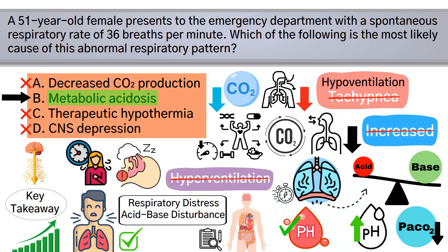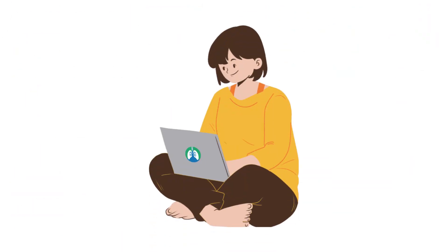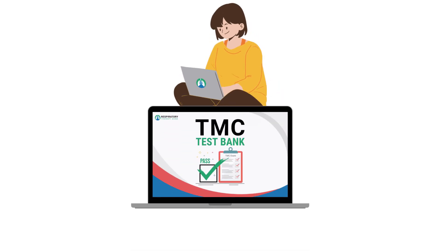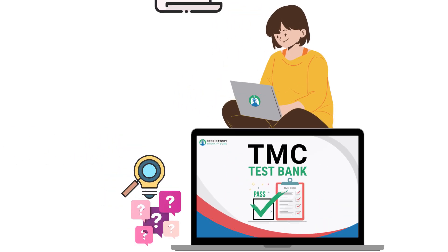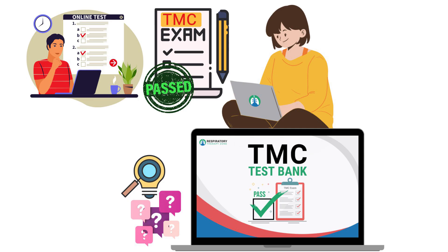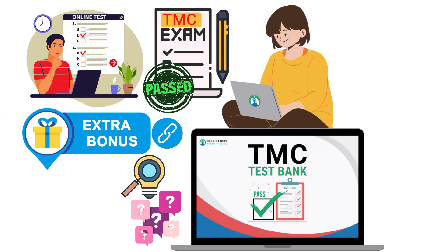If you enjoy practice questions like this, definitely consider checking out our TMC test bank. It's a massive bank of practice questions with helpful explanations like this one that students are using to pass the TMC exam. It also comes with multiple mock TMC practice exams to help you test your knowledge and prepare for the real thing. I'll drop a link in the description below, including some premium bonuses available for a limited time.